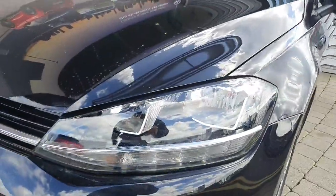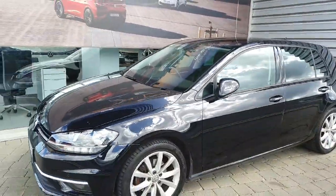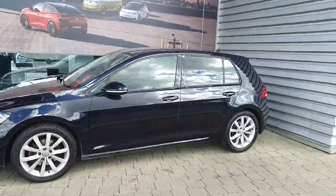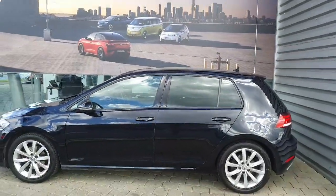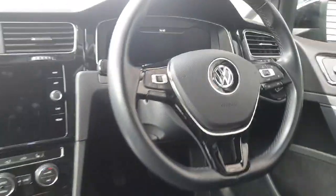This car comes with full automatic headlights and wipers, automatic folding mirrors, 18-inch alloy wheels, front and rear parking sensors, as well as a high-definition reversing camera, keyless entry and keyless start, and rear privacy glass.